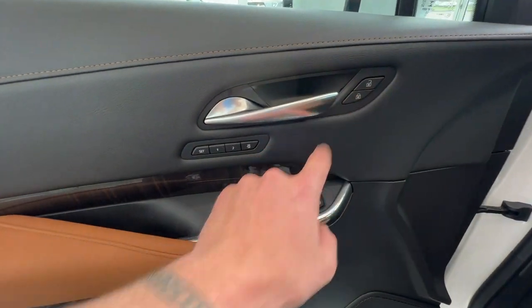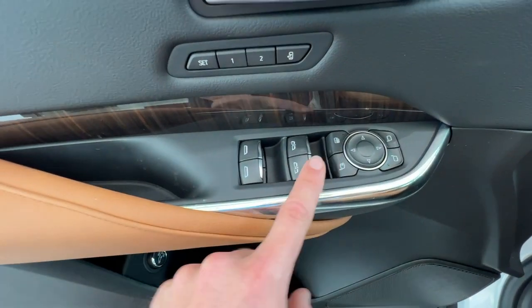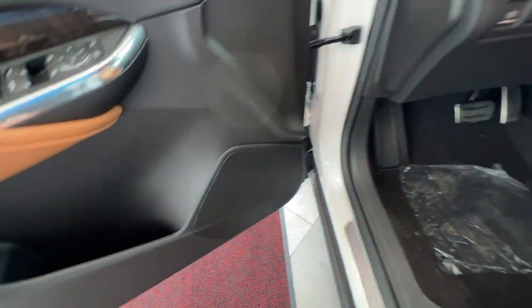You have your chrome door handle, lock and unlock buttons, two memory seating options, your mirror controls, as well as mirror fold and window lock, and control of all four windows. You'll have plenty of storage space within the doors, as well as your premium speaker system.